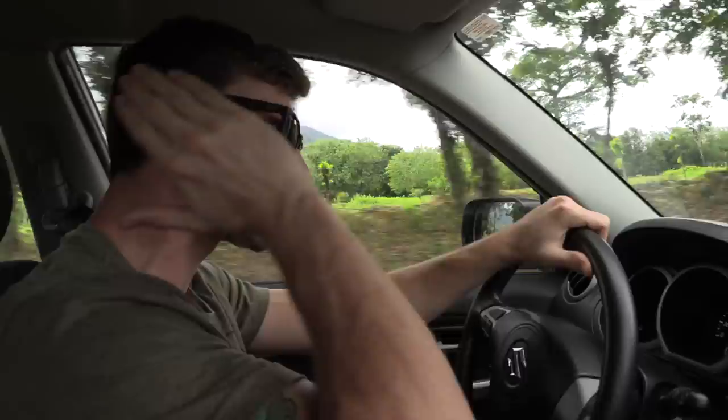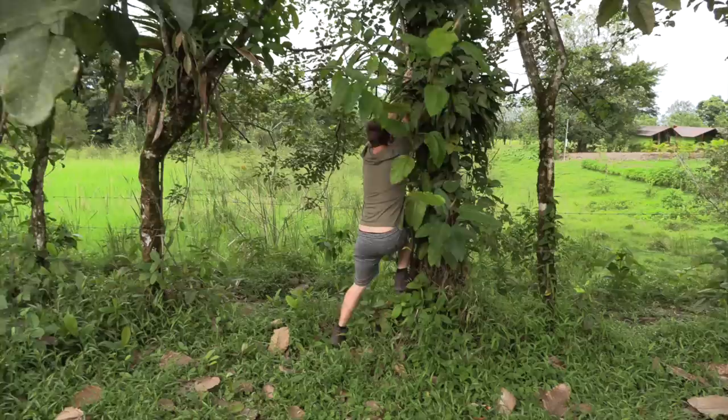We spotted some sloths on the side of the road. I'm super stoked about it. Now we're on our way — we decided to go grab the camcorder, so let's go see some sloths out in the wild.